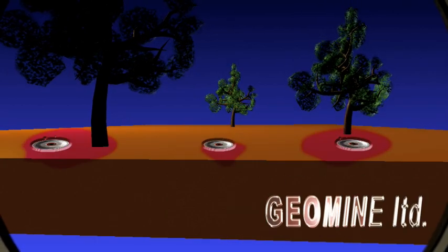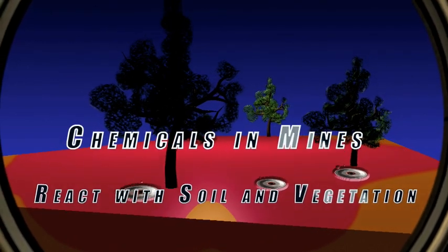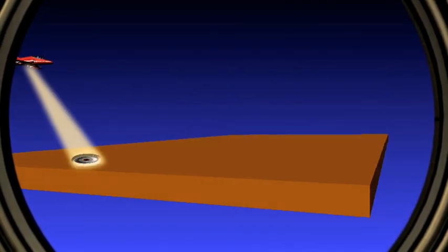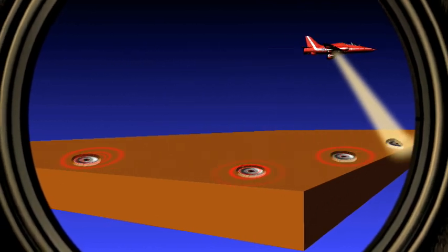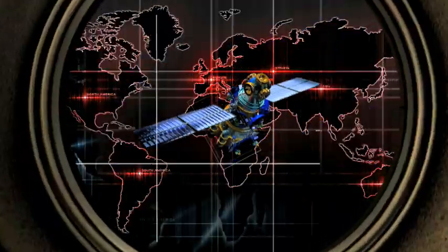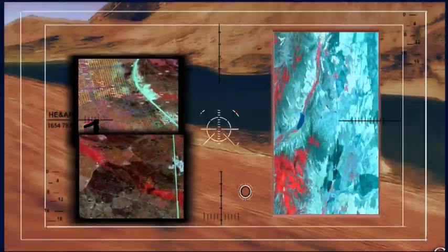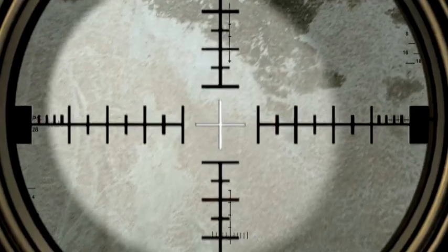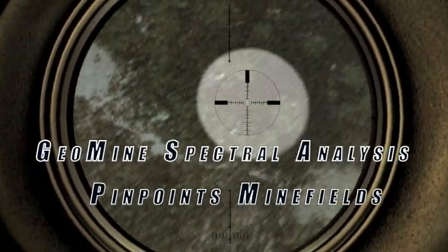This is how it works. The chemicals emitted by mines react with their surroundings, creating a unique nitrogen oxide signature and affecting the color of adjoining soil and vegetation. Using data from remote sensors, satellite and aerial imaging systems, as well as vehicle-mounted cameras, GeoMine's powerful spectral analysis algorithms identify and interpret these changes to pinpoint the location of minefields.